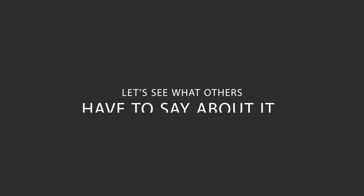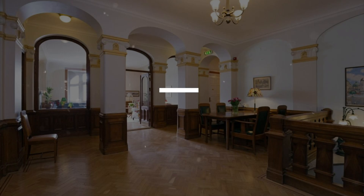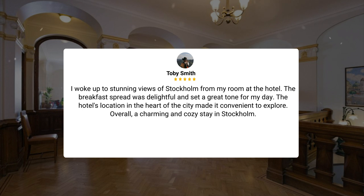Here's what other travelers have to say about this hotel. I woke up to stunning views of Stockholm from my room at the hotel. The breakfast spread was delightful and set a great tone for my day. The hotel's location in the heart of the city made it convenient to explore. Overall, a charming and cozy stay in Stockholm.